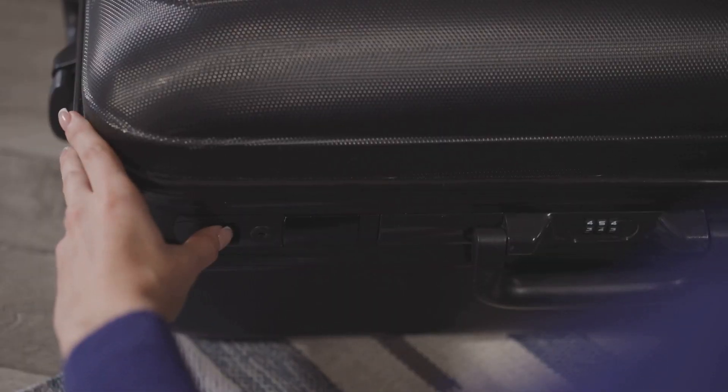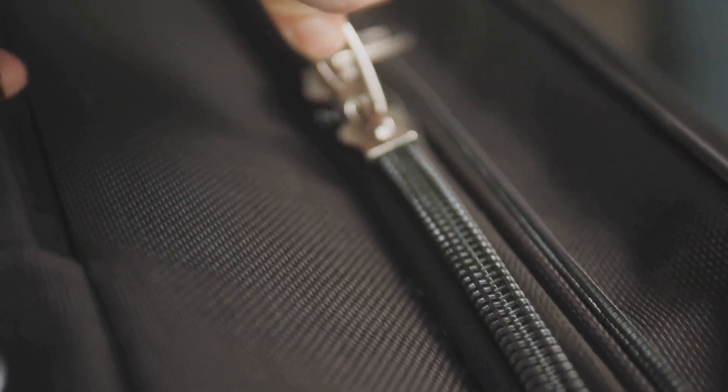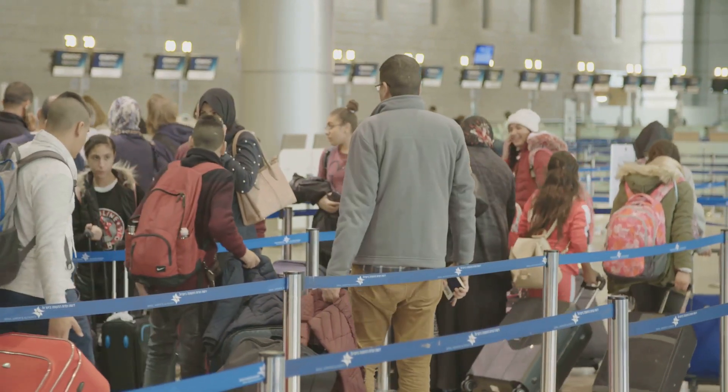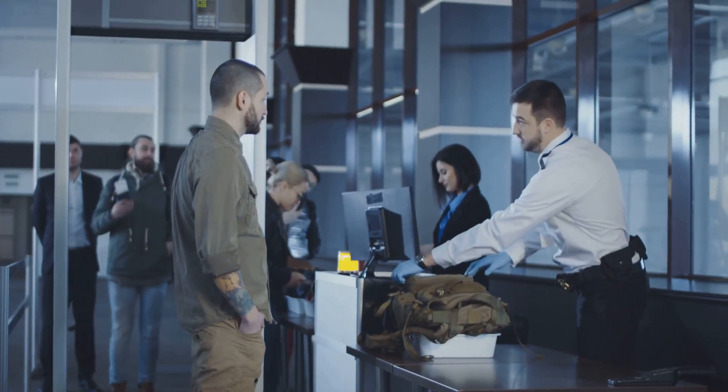Let's talk about luggage locks — those overly complicated ones that make you feel like you're trying to crack a safe. I remember one time at the airport I spent a good 10 minutes just trying to open my suitcase, while a line of impatient travelers grew behind me. Overly complicated locks might seem like a good idea in theory, offering security and peace of mind, but in reality they often lead to delays and frustration, especially at security checkpoints where time is of the essence.